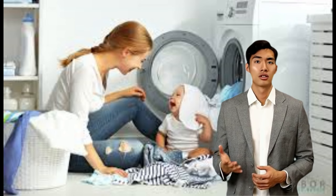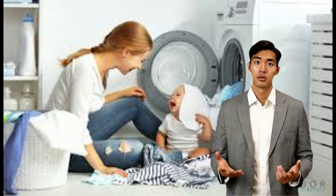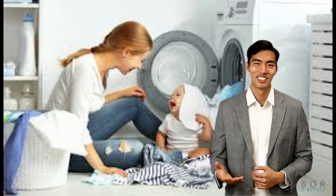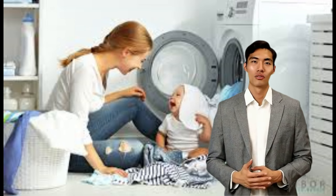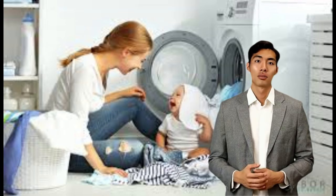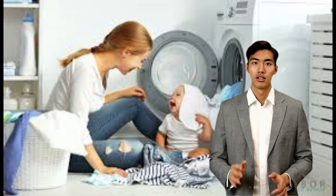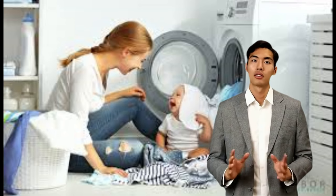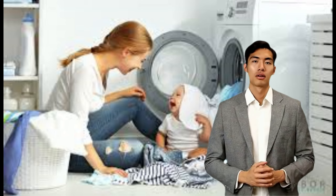Models designed for use in other countries offer different features. One component required on all models sold in England, and possibly soon in the rest of Europe, is called the lid lock. Normally when the lid is raised the washer must stop for safety reasons; however, in England, when the washer is operating the lid must be locked closed.